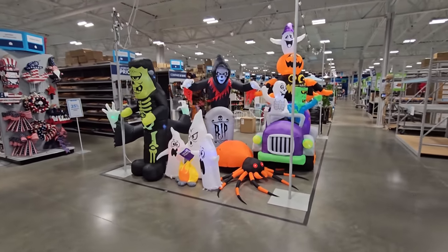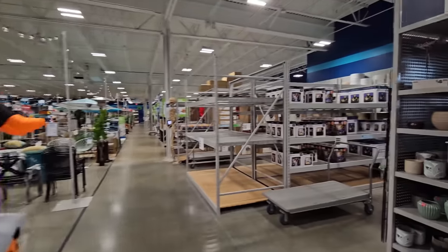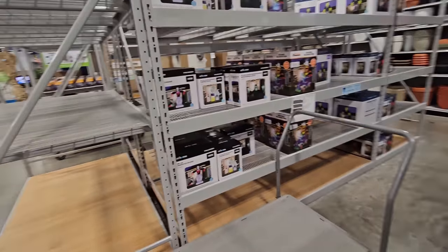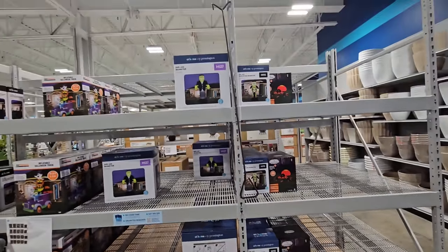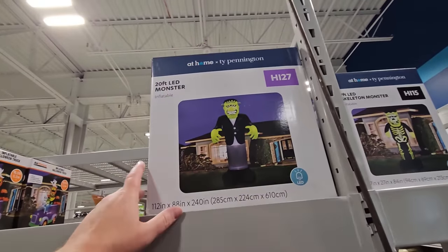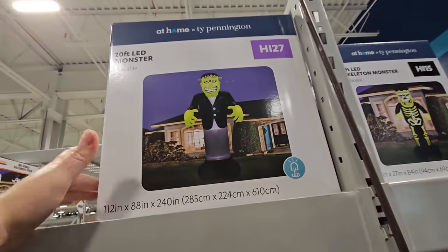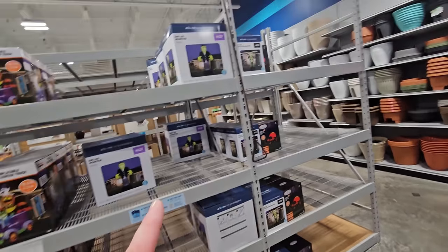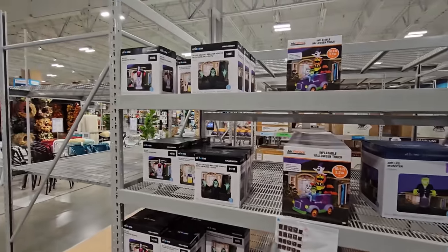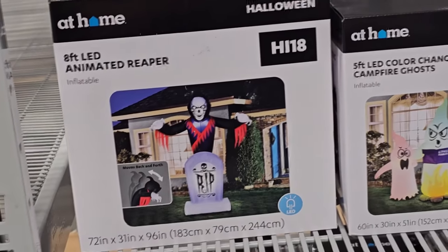So there are the inflatables, guys. I love how they have these set up already right inside the door. They're all in boxes right over here. Let's take a quick look and see if they have any more not set up. Here's one — a 20-foot Frankenstein's monster. I wonder how much he is. They don't have any prices out yet, but he's probably 200 bucks. For confirmation, here is the animated reaper — the ghoulie guy — and he is 8 feet tall.